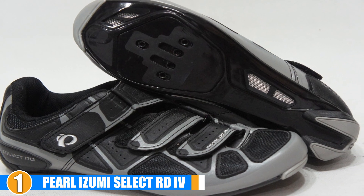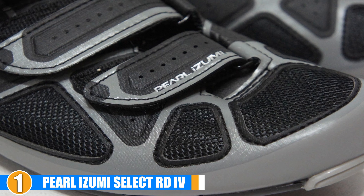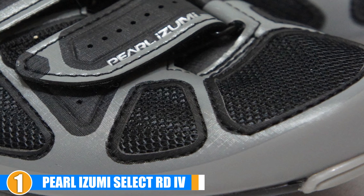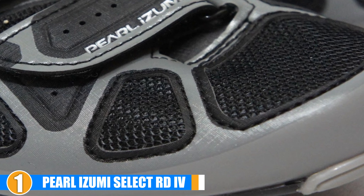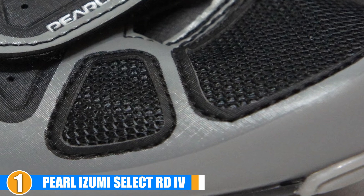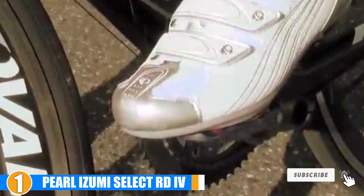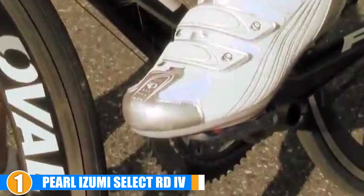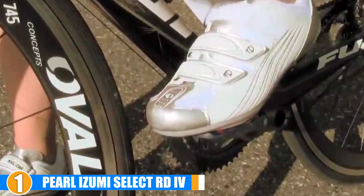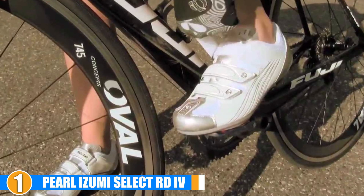The power plate provides stiff, lightweight power transfer to make sure your efforts translate to the bike. Support can also be found within the insole, providing stability longitudinally and laterally. Perforations in the upper help cool the foot with constant airflow and allow for some alleviation of moisture during use. Walking in the Select RDIV is made easier with the foam and rubber heel bumper, helping to protect the cleat area while getting to and from the locker room. Stylish color combinations give the shoe an aggressive aesthetic, giving you the confidence to pedal through the next interval set.